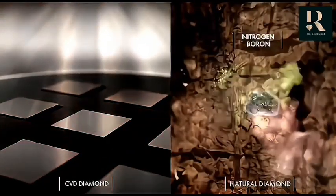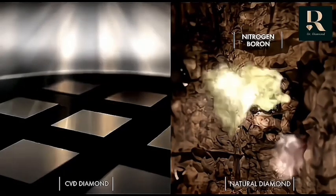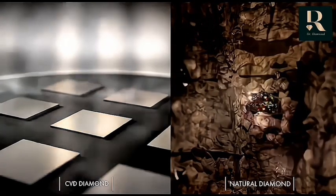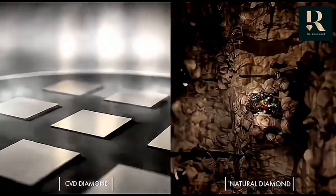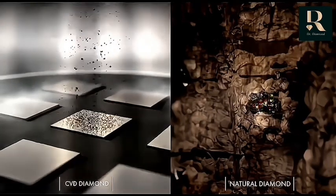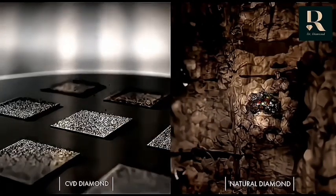In nature, several impurities like nitrogen and boron enter the diamond formation along with the gases. However, the CVD process is controlled and doesn't allow any impurities to enter the diamond. Carbon particles slowly start disintegrating and forming layers on top of the diamond seed.